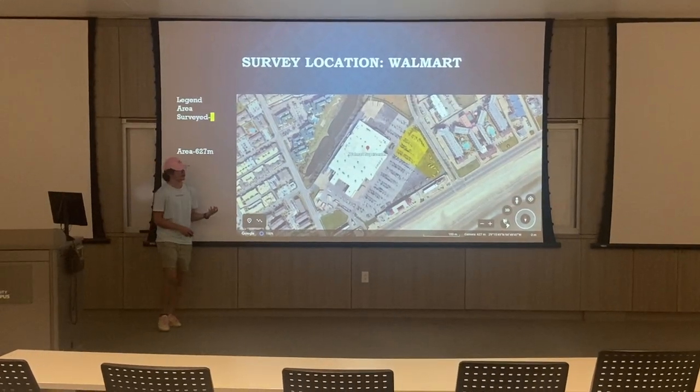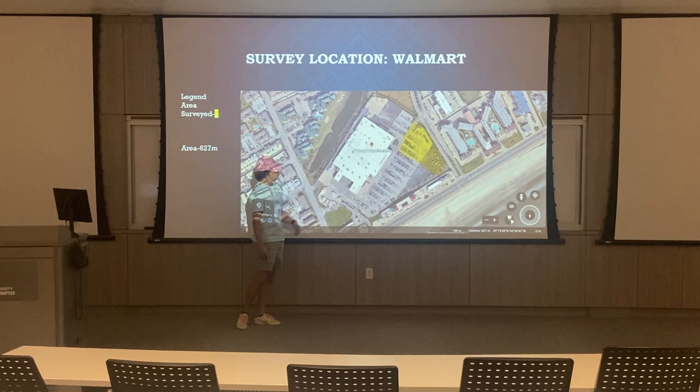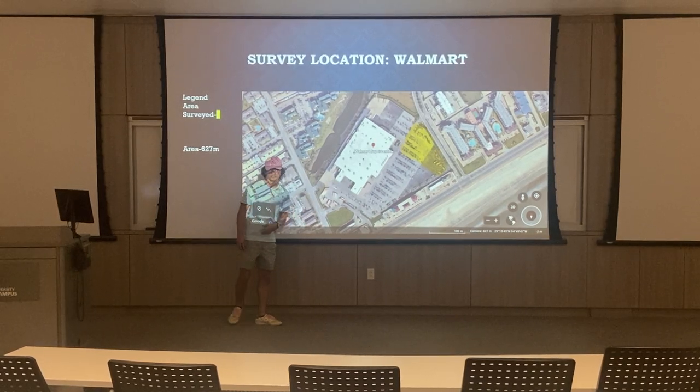Over at Walmart I surveyed this section of the parking lot, just going up and down the rows finding as much stuff as I could.